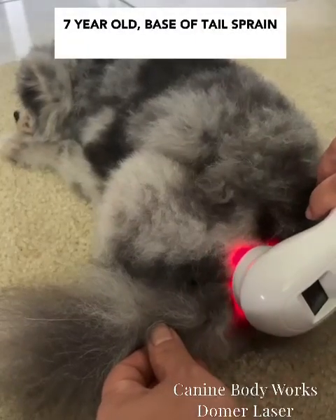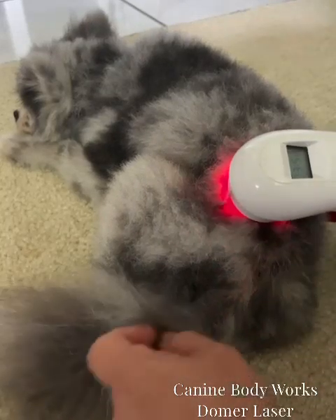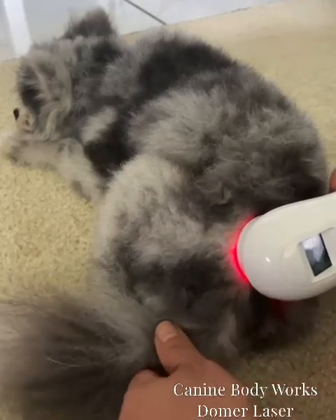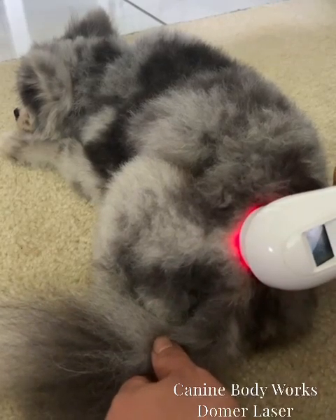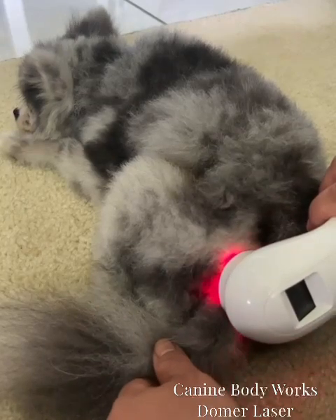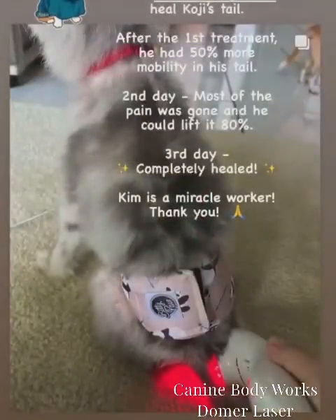Koji is a 7-year-old Pomeranian that somehow sprained the base of his tail. He was in so much pain, couldn't lift it, and would yelp. After the first cold laser treatment, his owner reported that he had 50% more mobility in his tail and wasn't yelping anymore. On the second day, he was able to lift his tail 80% more and most of his pain was gone. And on the third day, the owner said he was completely healed. My Domer cold laser is an essential part of my business, and all my clients will agree.